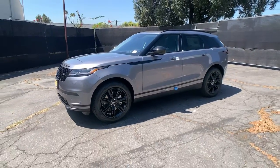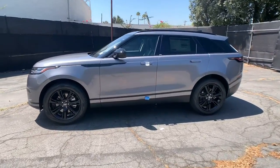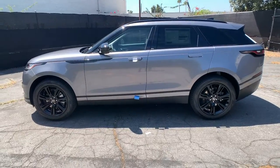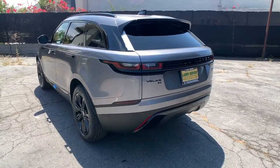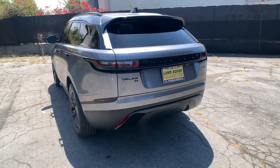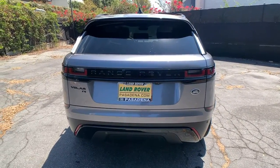Get into the 2021 Land Rover Range Rover Velar. This vehicle delivers the style, comfort, and efficiency you need to meet the needs of today's lifestyle. Confidence comes standard when you're behind the wheel, prepared for the journey ahead.